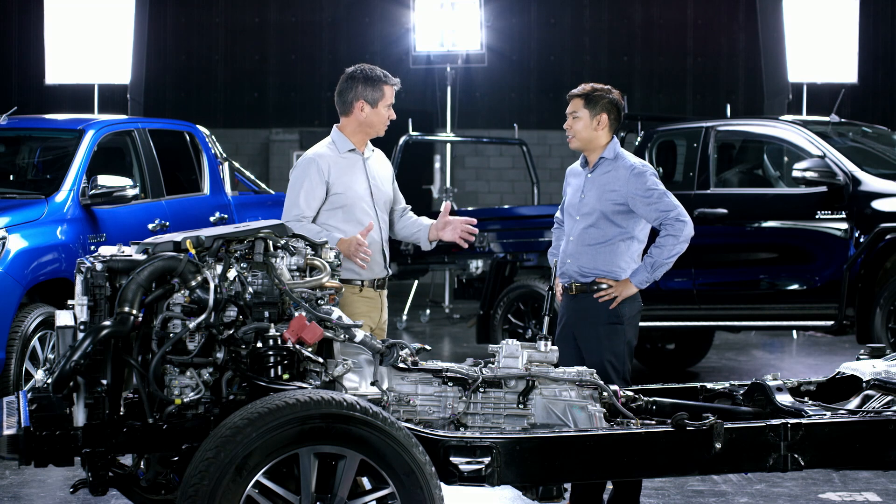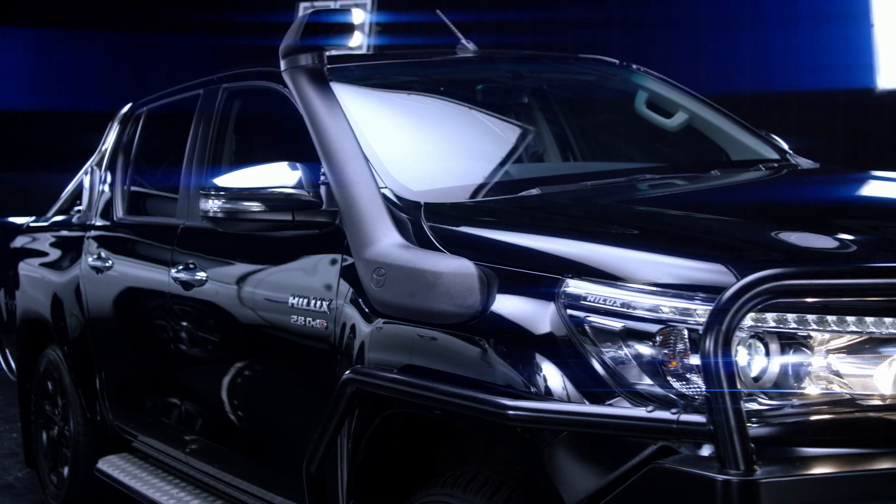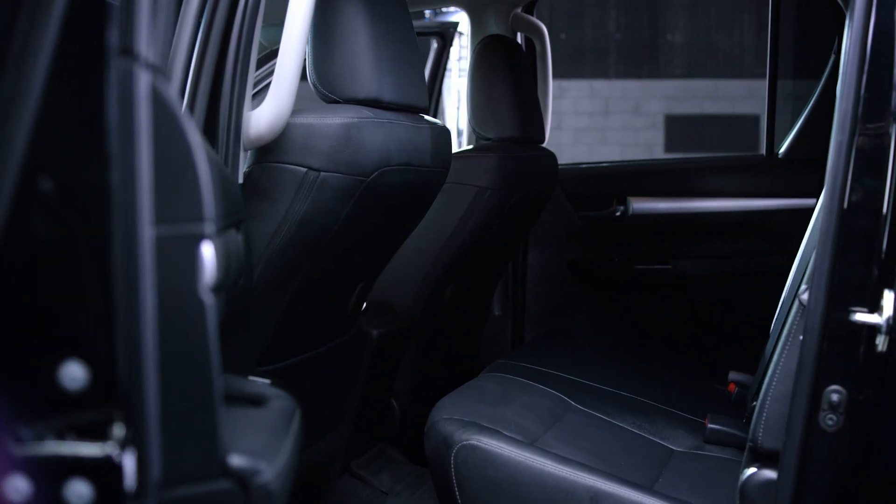So what technology in the new Hilux are you particularly excited about? It would have to be IMT. It's a little piece of Hilux magic. When making the car Unbreakable, we wanted to ensure that the vehicle remained tough but we also wanted to provide a comfortable driving experience.